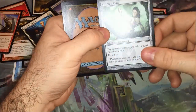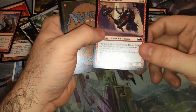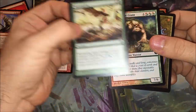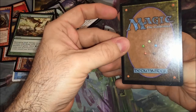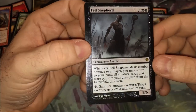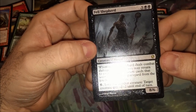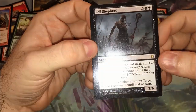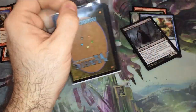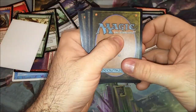Solemn Offering. Viridian Claw. Let's see that duel deck again — Canyon Minotaur. Sky Reaping and that other giant again. Here's our rare: Fell Shepherd, from Commander 13 I think. Whenever he deals damage to a player, you may return to your hand all creature cards that were put into the graveyard from the battlefield this turn. That might be useful. It may not be worth anything, but that doesn't mean it's not useful — basic lands aren't worth anything but they sure are useful.